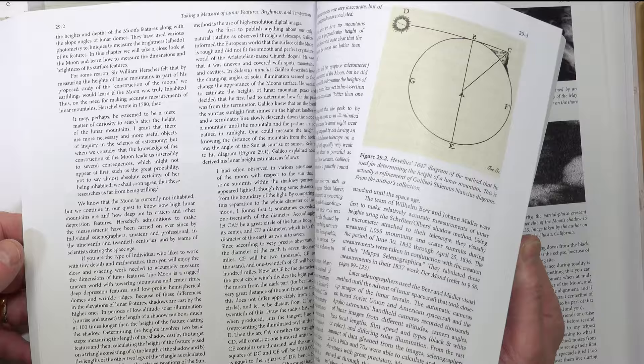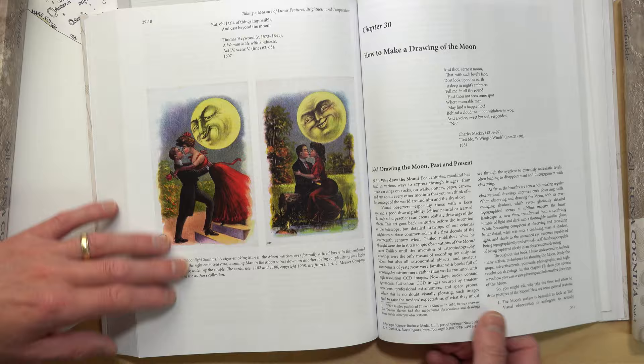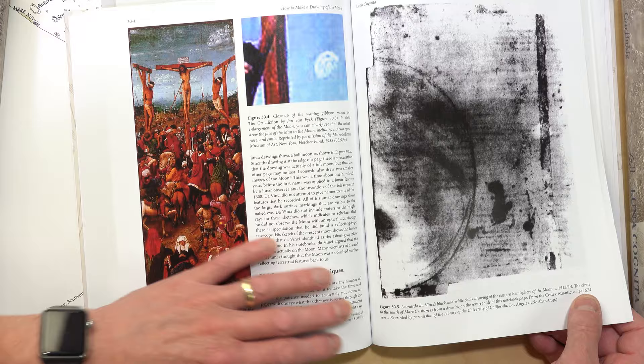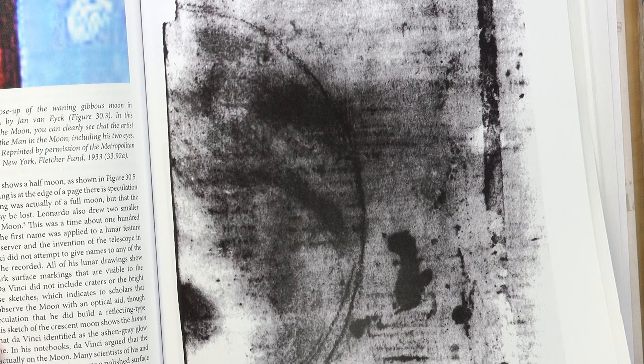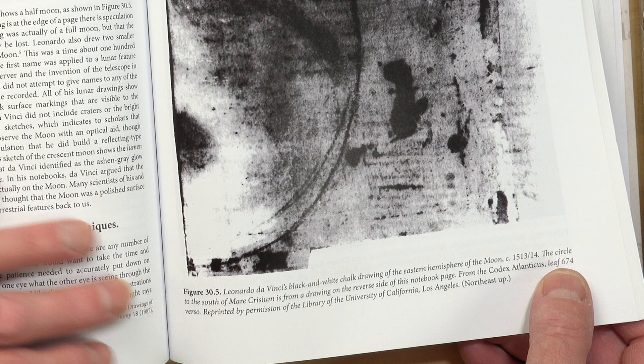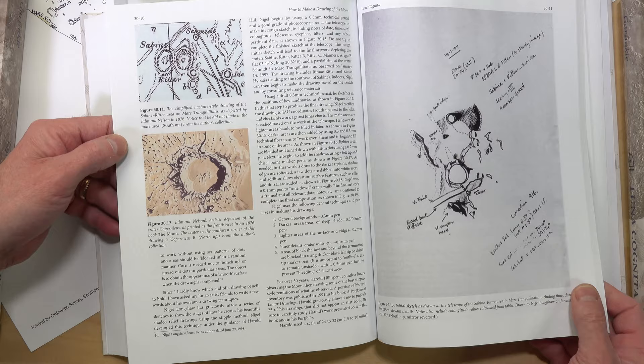Chapter 29 covers the measurement of lunar features in size, height, temperature, and brightness. Chapter 30 deals with the history and technique of drawing the moon, and includes a startling image of the eastern hemisphere of the moon by Leonardo da Vinci — produced a hundred years before the invention of the telescope. He may have had access to lenses held by the Vatican, and with a single lens of long focal length it's possible to see a 1.5× magnified image, so that drawing might just be the first optically aided image of the moon.